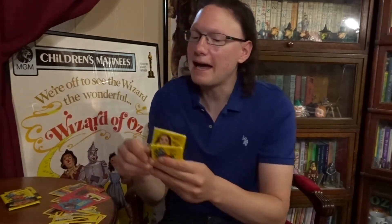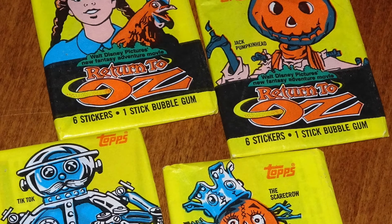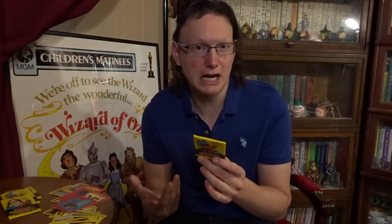The cards were packaged in little packs containing six cards each and one stick of Bubblegum. The packs had four different designs, with Dorothy and Bellina, Jack Pumpkinhead, the Scarecrow, and TikTok on the front. And the back of the pack mainly gives details about the gum.